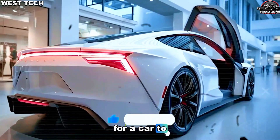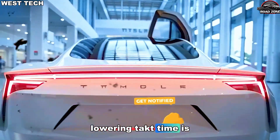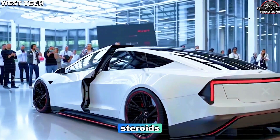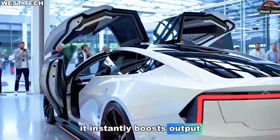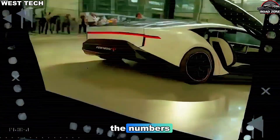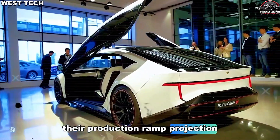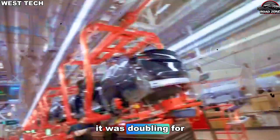But the biggest impact was on takt time — the heartbeat of the factory — the time it takes for a car to move from one production stage to the next. Lowering takt time is like giving the factory steroids: it instantly boosts output without adding new equipment. And once Tesla saw the numbers, they realized something unbelievable. Their production ramp projection wasn't just improving — it was doubling.